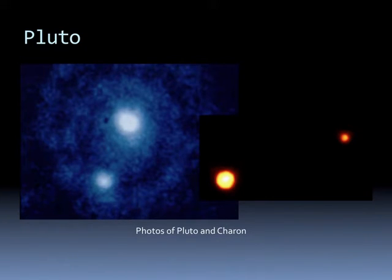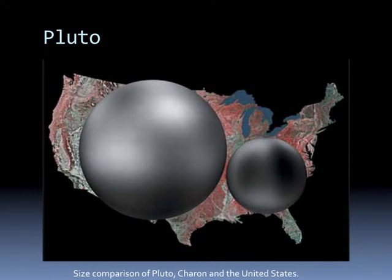Some more pictures of Pluto and Charon show how similar in size they are. This also gives you a size comparison of Pluto and Charon with respect to the Earth. In particular, we see that Pluto is about the size of the western United States.